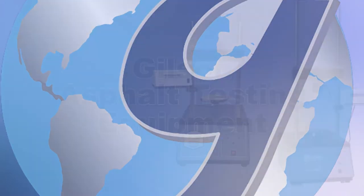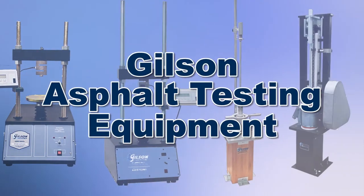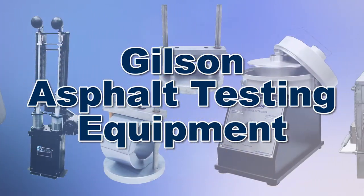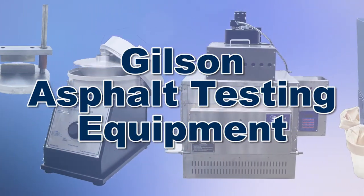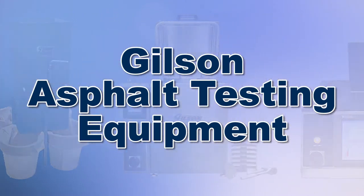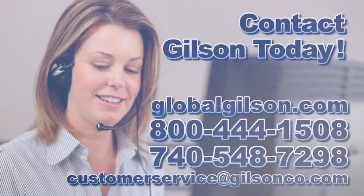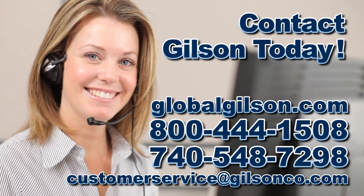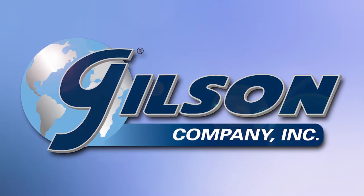With Gilson's complete family of asphalt testing equipment, offering a wide range of performance, features, and capacities, Gilson has the right equipment for your fast, accurate, and reliable asphalt analysis. Be sure to check out all our products listed in the Gilson catalog and on the Gilson website. Gilson — your industry leader in material testing equipment.